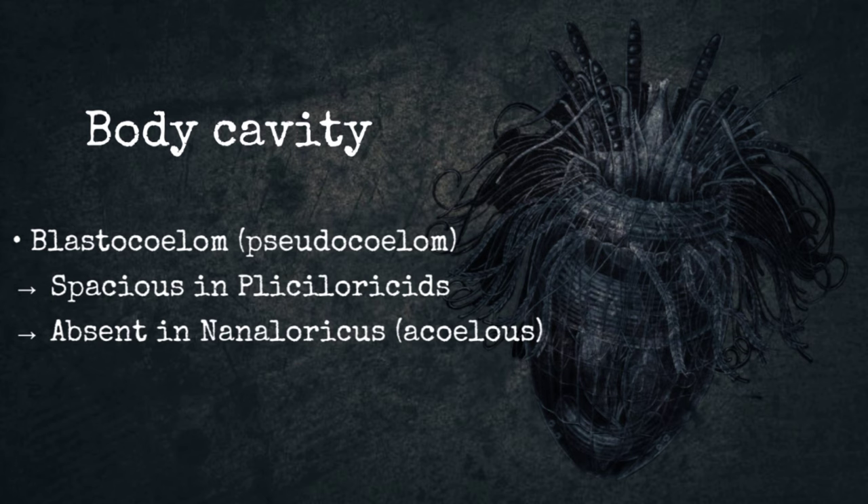Body cavity. Their body cavity is a blastocoelom, which contains internal organs and body fluids without a circulatory system. The blastocoelom is spacious in Phyllisoridae but virtually absent in Nanaluricidae.